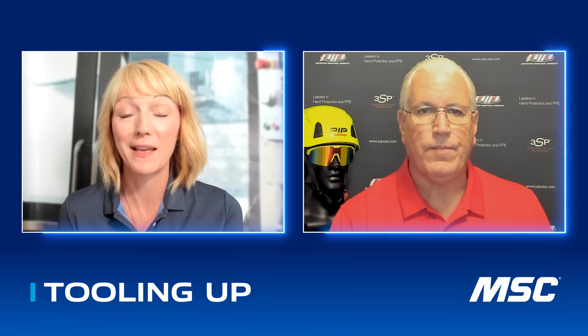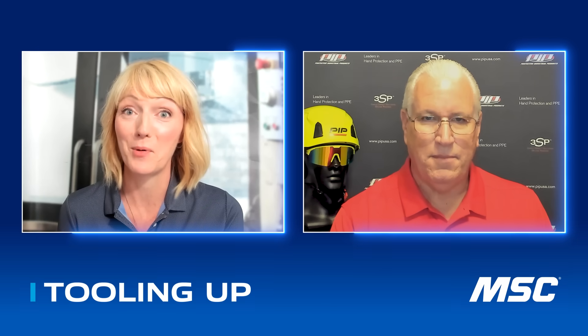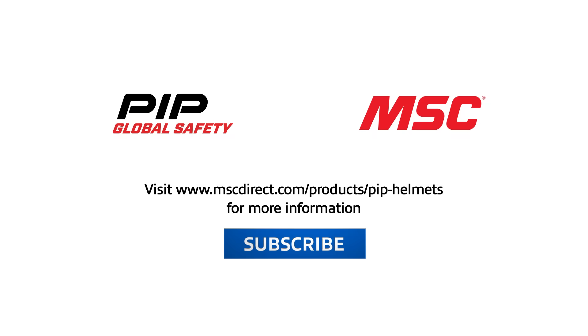Your passion, the technology, the innovation that we're looking at is just absolutely amazing. We want to keep people safe and get them going home the way that they left in the morning. Absolutely. John, thank you so much for your time today and for your passion and expertise in the industry. Glad to be here, thank you. It was so great hanging out with John. If you enjoyed our conversation and want to see more discussions like this, please subscribe to our channel. To learn more about advanced head protection solutions from PIP, visit www.mscdirect.com/products/PIP-helmets. Thanks, and we'll see you next time on Tooling Up.